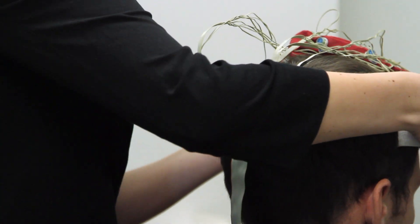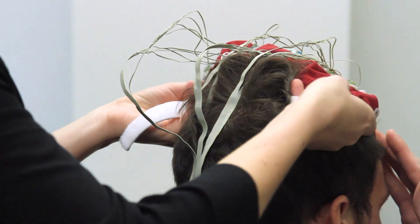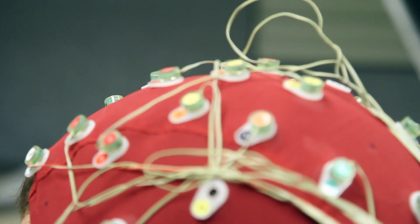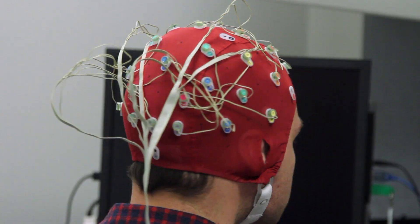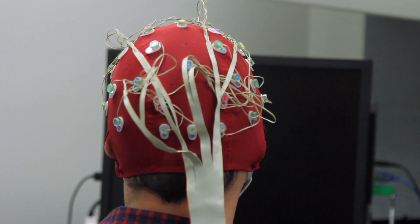EEG is a method of measuring brain waves or electrical activity right on the scalp, so a patient can wear it as a cap right in the outpatient clinic. It's very inexpensive, it doesn't take a lot of resources, and can be located right in the office setting. The idea is to use neuroscience-based technologies to see whether we can identify markers that we can use to predict a patient's response to one treatment versus the other.